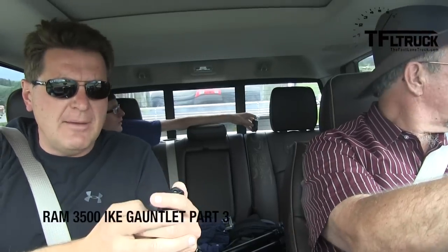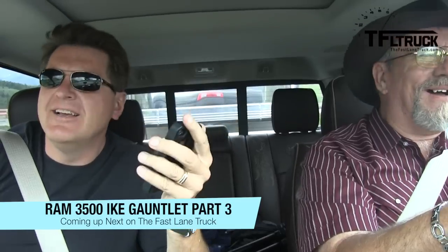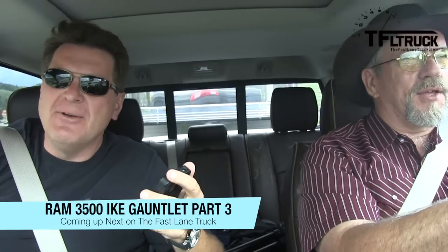We're at the start of the Ike Gauntlet. I've got my stopwatch — go for it. We've got eight miles of straight up. We have a Ram 3500 with a straight-six Cummins diesel that has 850 pound-foot of torque, and a 17,000 pound trailer behind us. We're going to see how long it takes to go to the top of the Eisenhower Tunnel. Welcome to the Fast Lane Truck and this is the Ike Gauntlet. Check out tfltruck.com — that's our brand new website, nothing but trucks, all trucks all the time.